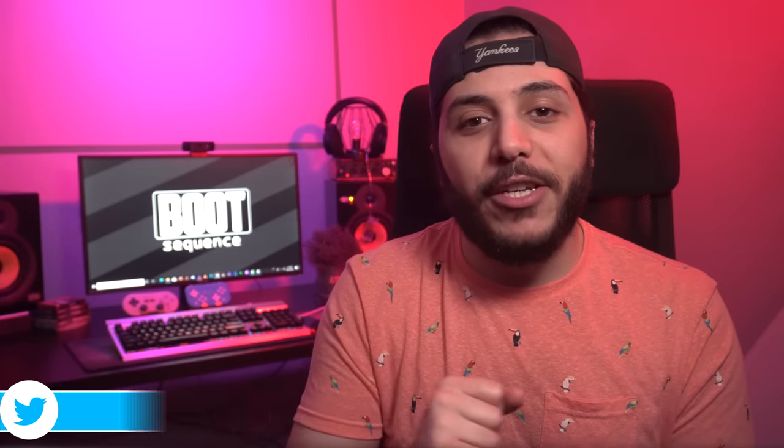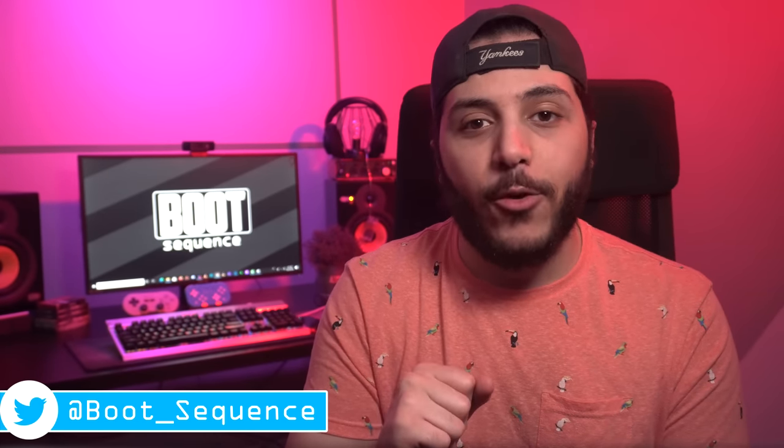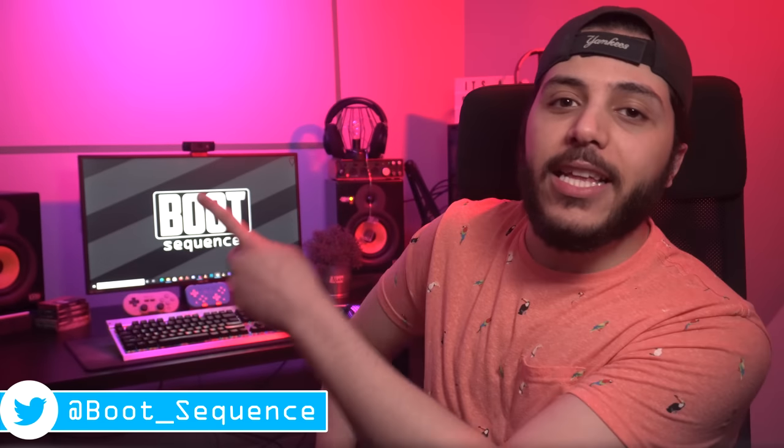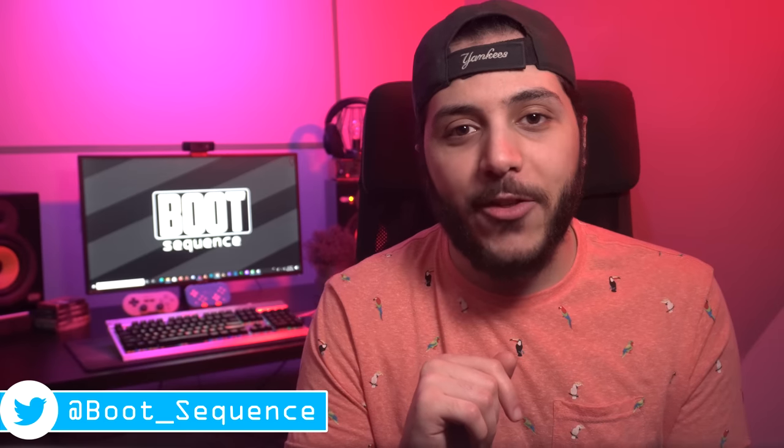And that is pretty much it for the catch-up, guys. Hopefully you've enjoyed. Drop a like if you liked it, and a comment if you want to talk about today's stories — that Sony thing is pretty interesting. As usual, you can click right here to see the latest video, and here to subscribe to the channel. Stay frosty, my dudes, and I'll see you on the next one.